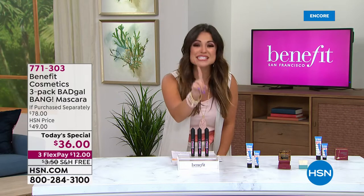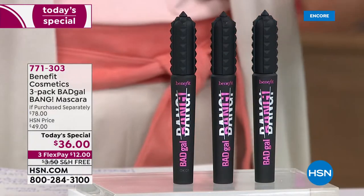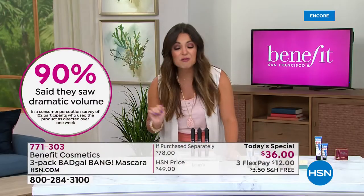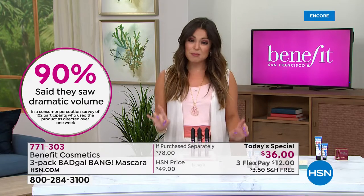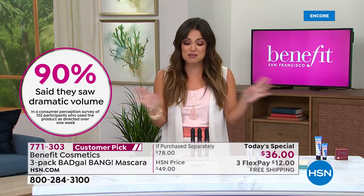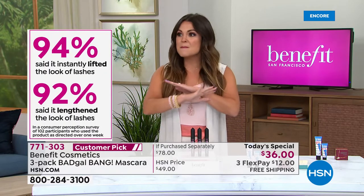$26, $52, $78 — they're all separately boxed. You can stock up, save them, or gift them. This is a year's worth of mascara, and unopened, each tube has a three-year shelf life. We do not have auto-ship, but there is no limit on how many you can pick up. It's just like a toothbrush — you have to replace it every couple of months. If you have never dipped your toe into the world of prestige mascara, there is a massive difference.